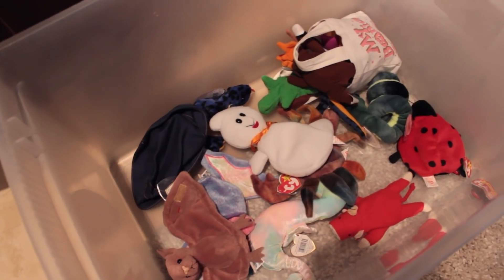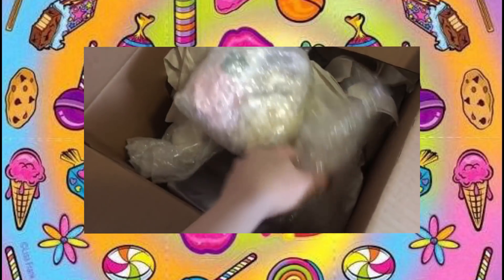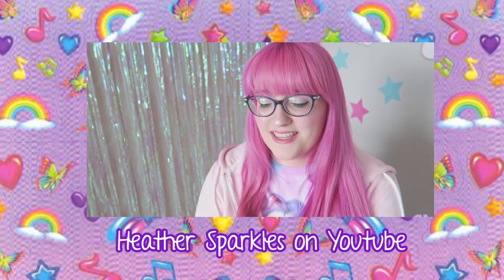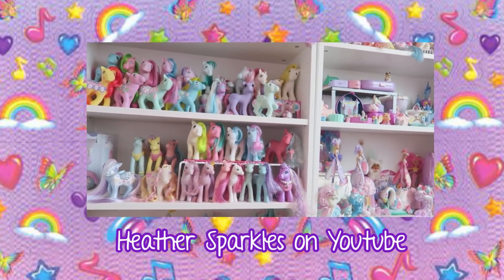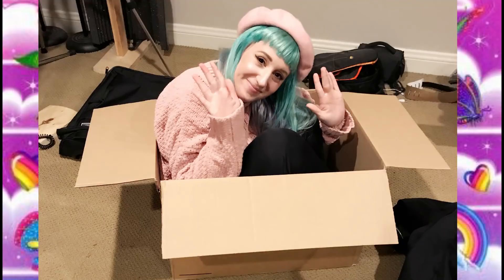I hope you enjoyed my nostalgia tour. I have a whole other box my family sent me that I'm going to do a proper vlog on. In the meantime, if you like seeing cute toy videos I highly recommend you check out Heather Sparkle's channel — she's very knowledgeable and has a great collection. Let me know if you had any of these as a kid, or if you didn't know about any of these, and until next time, stay lovely!